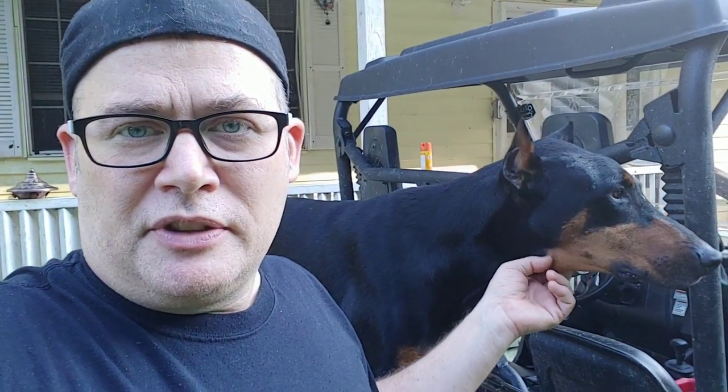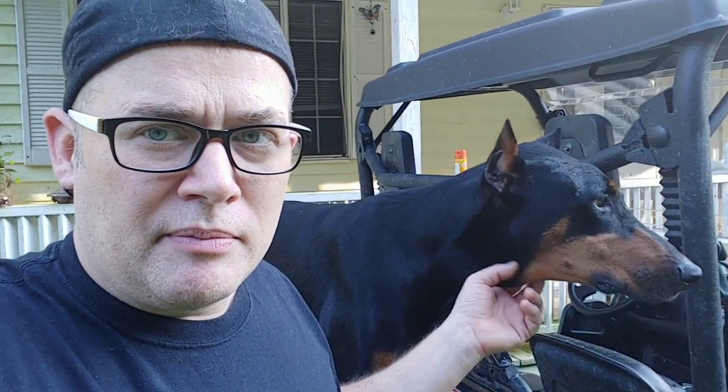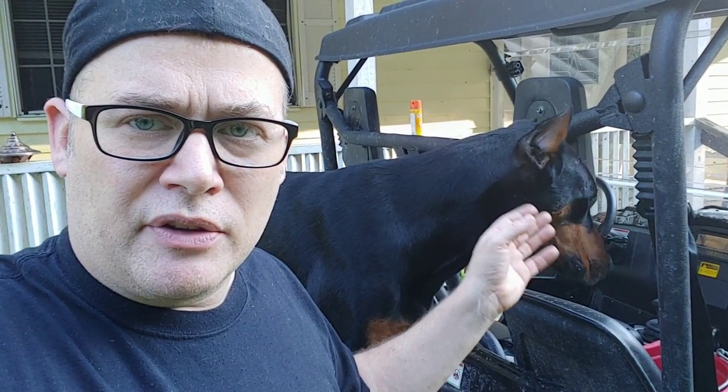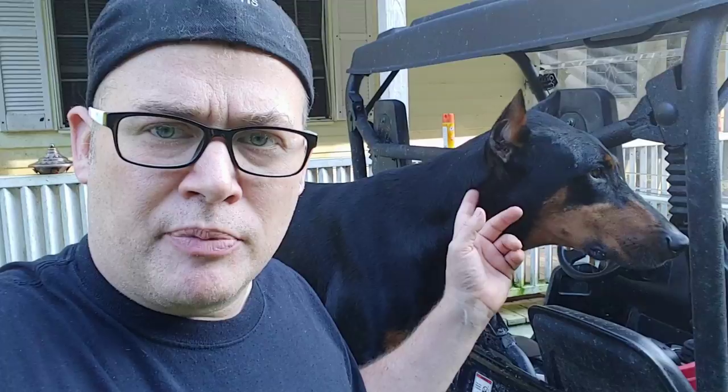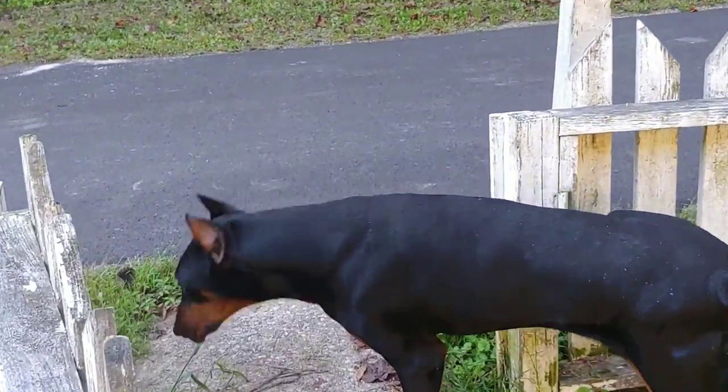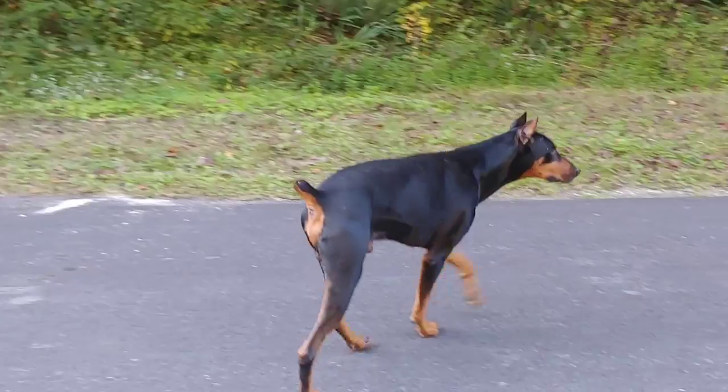Cropping and docking has been outlawed in European Dobermans - the UK and many other European countries have banned it altogether. A few states in America have proposed legislation to ban it, but it hasn't happened yet. Personally, I believe my partner would still have him cropped and docked because he looks really good, but aesthetics aren't as important to me, and I wouldn't have it done because he's just a big baby.